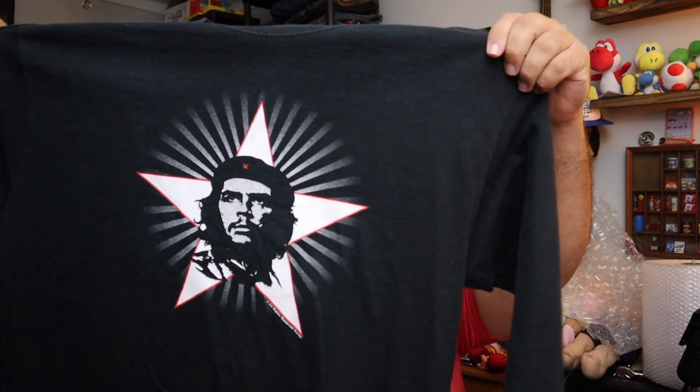Shout out to Dark County Picker — thank you for the shirt, I love it. We're going to put your sticker right behind my head here at some point. Got a 1990s Che Guevara 'Viva La Revolution' black long sleeve shirt — it says 'Viva La Revolution' on the side. $9.60 plus shipping.